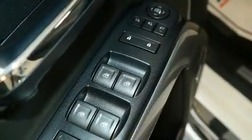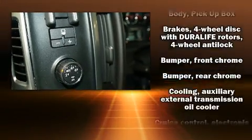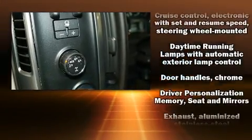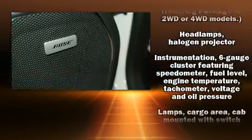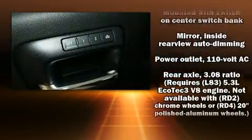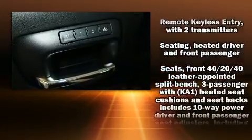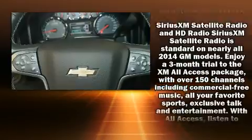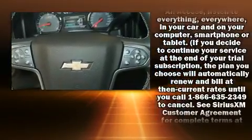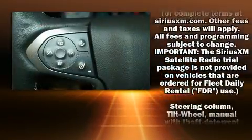Chevrolet also prioritizes safety and security with features such as dual front impact airbags, front side impact airbags, traction control, brake assist, ignition disabling, OnStar, and four-wheel disc brakes with ABS. With electronic stability control supplementing mechanical systems, you'll maintain precise command of the roadway.